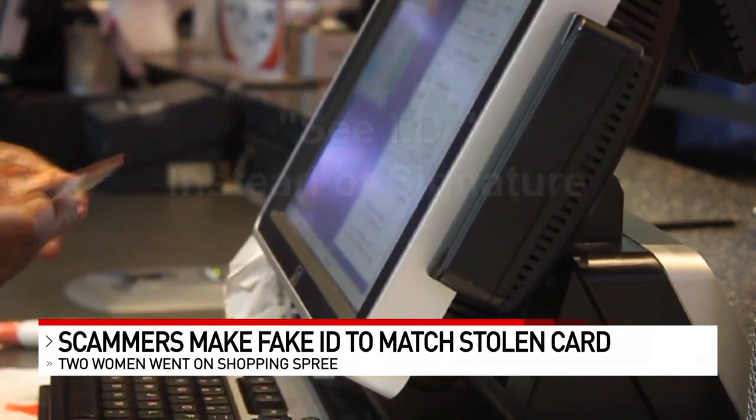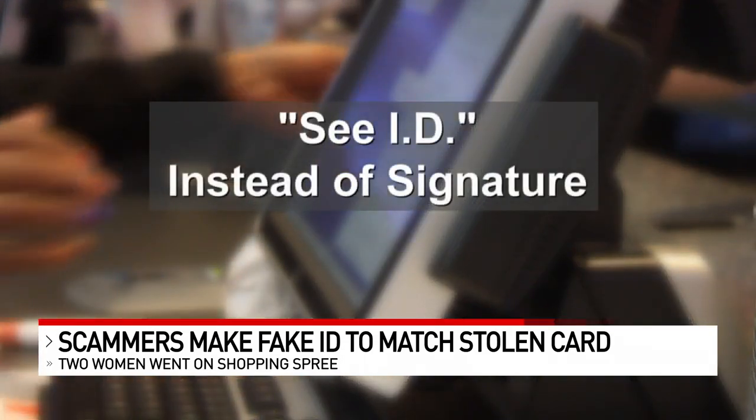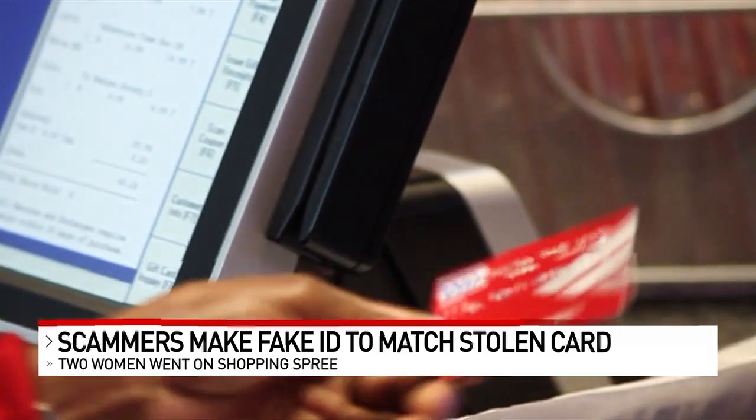Sometimes people prefer writing 'CID' rather than signing the back of their card. That's supposed to ensure the signature on the receipt matches the one on the ID. But in practice, if one signature looks different from another, staff sort of take everybody's word for it.